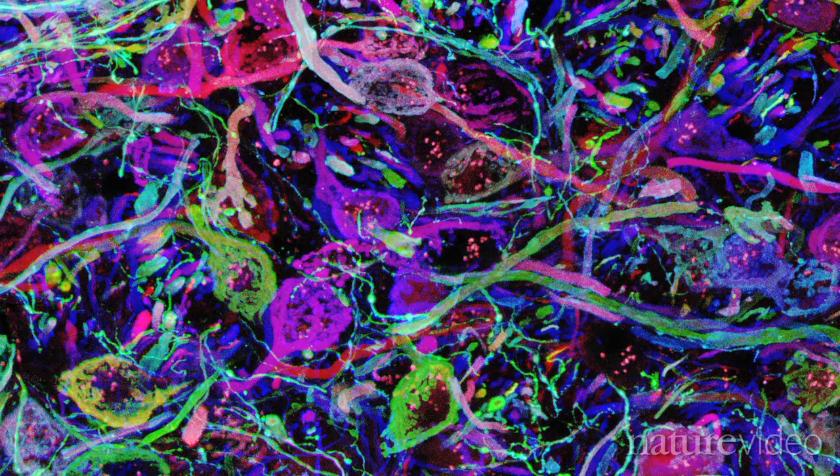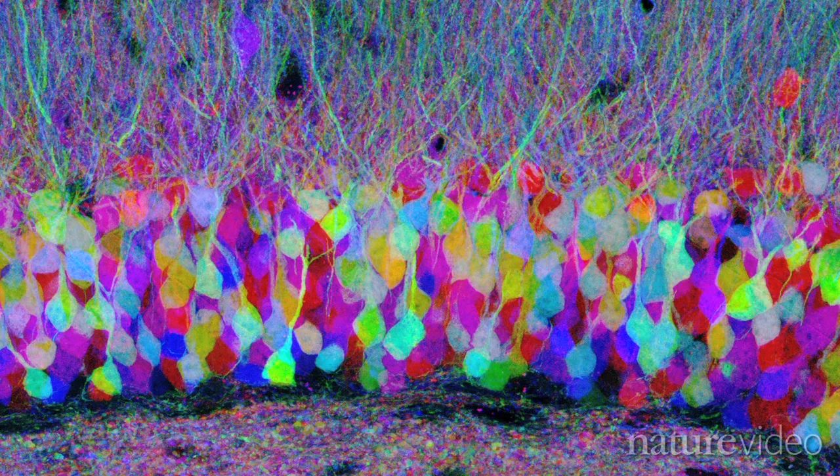Another tool in the connectomics box is BrainBow. By engineering neurons to emit different shades of fluorescent light, scientists at Harvard produced these beautiful technicolor images. The colors help scientists distinguish and follow individual neurons.